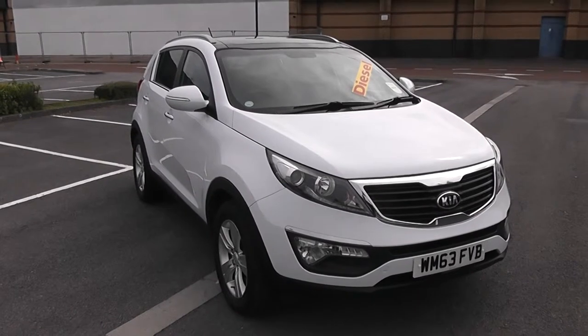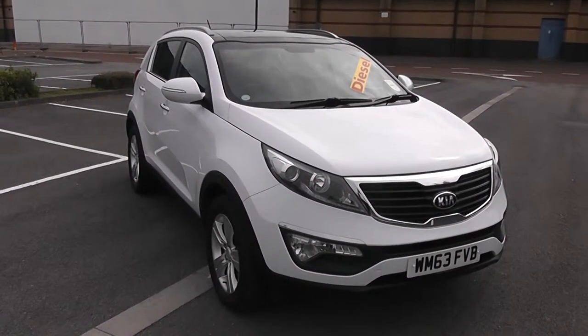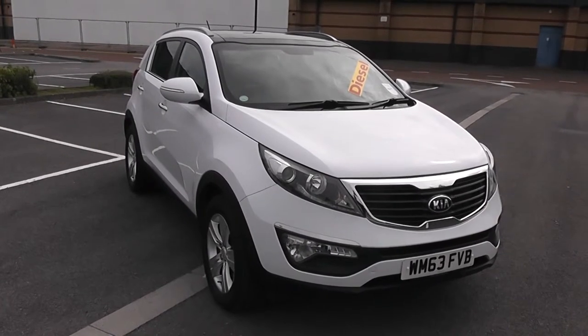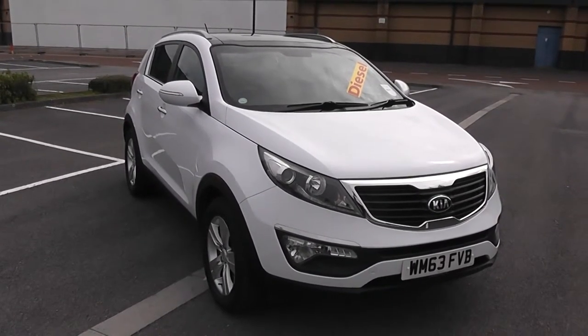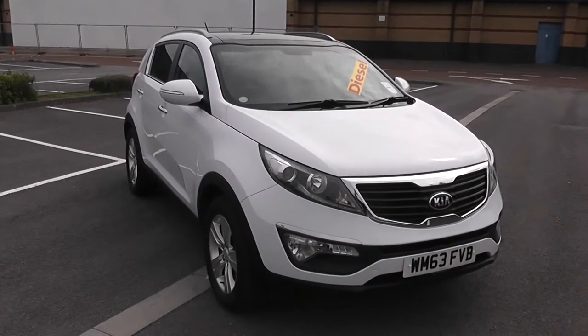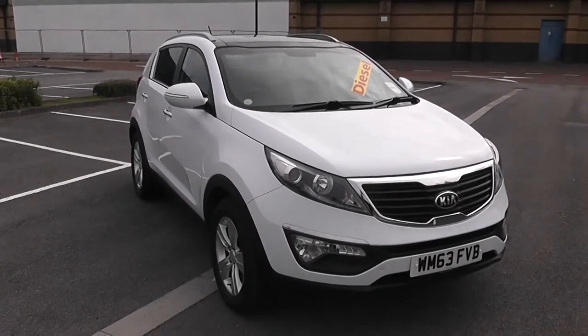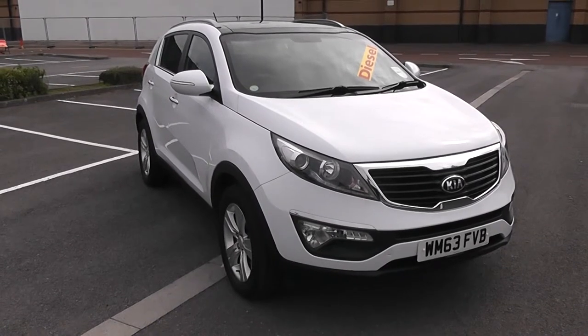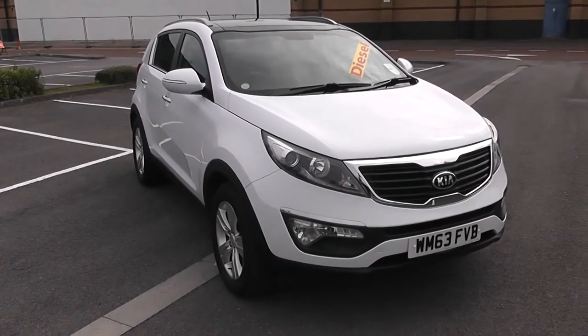Welcome to Wessex Garages in Newport. Today we have for you a Kia Sportage 2. This vehicle is in white and it is a diesel manual. I'm going to be giving you a tour of this vehicle today, but for further information or specifications on this vehicle don't hesitate to go online at www.wessexgarages.com and type the number plate into the search bar.